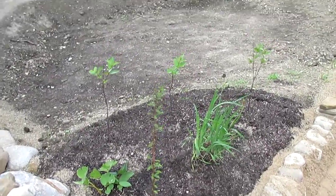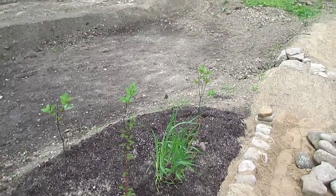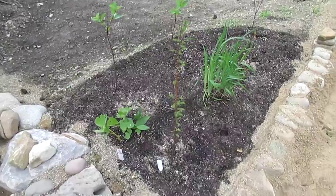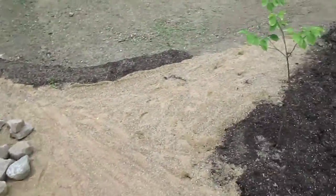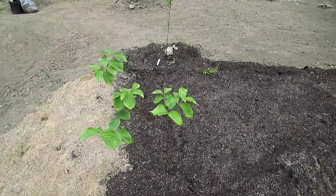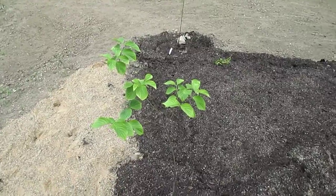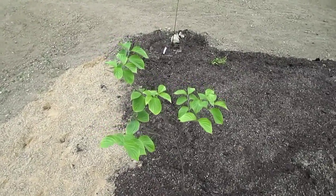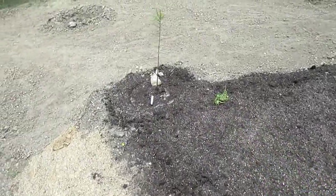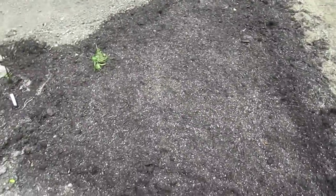This is a bald cypress, so it doesn't mind having its feet wet — it'll grow nice and deep right around these ponds and turn into an extremely large tree. And here we have a red osier dogwood, which also does not mind having its feet terribly wet. That also is in a deep hole. Another cypress ordered it up by putting a nice big garden bed between these.